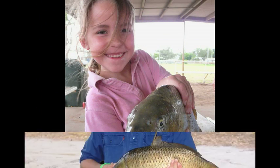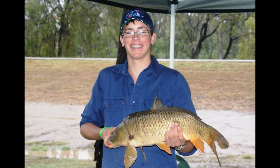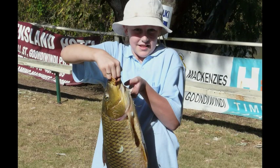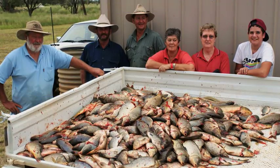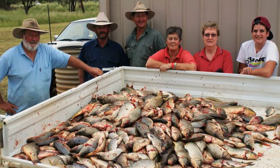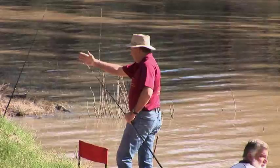The carp busters events — there are around five or six of them throughout the catchments. Although they might not be as effective at reducing carp, they're a really useful tool to raise community awareness of the issues surrounding carp. Environmental issues are community issues, so if you haven't got the community behind you then you're not going to go anywhere. It's really important to get community involvement in these problems.